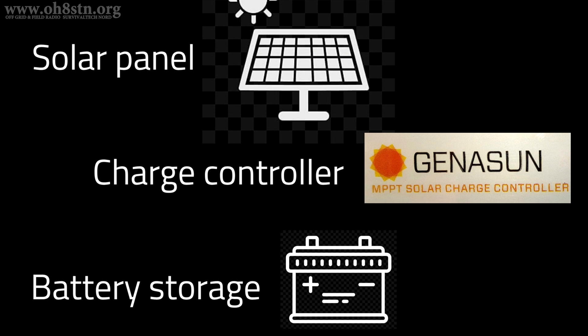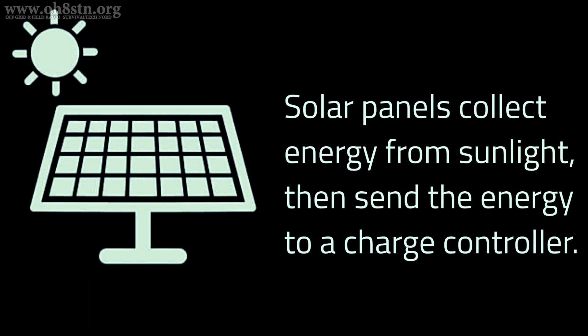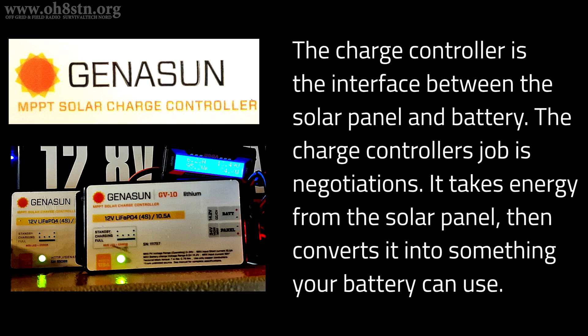Now before going any further, let's go through the key components making up the kit we'll be discussing today. Now we're operating with solar power, so naturally the kit is going to have a solar panel. The job of the solar panel is to collect energy from sunlight, then send that energy on to the charge controller. The job of the charge controller is a little abstract — it takes in energy from our solar panels, converting it into something our batteries can use. It also keeps our batteries happy by starting and stopping the charging cycles, depending on the state of charge of the battery.